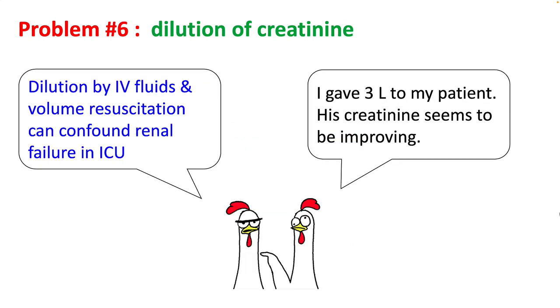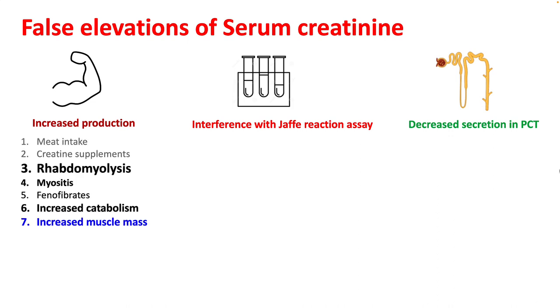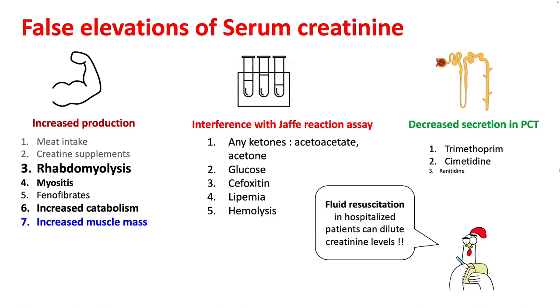Dilution of creatinine by IV fluid and volume resuscitation can also confound identification of renal failure in hospitals. Reasons for false elevation of serum creatinine include increased production such as in rhabdomyolysis, myositis, and increased catabolism; interference with the Jaffe reaction assay by high levels of ketones, glucose, or bilirubin; and decreased secretion in the PCT by inhibition of OAT transporters by trimethoprim, cimetidine, etc. In hospitalized patients, pay attention to fluid resuscitation and IV fluids as these can dilute creatinine levels.